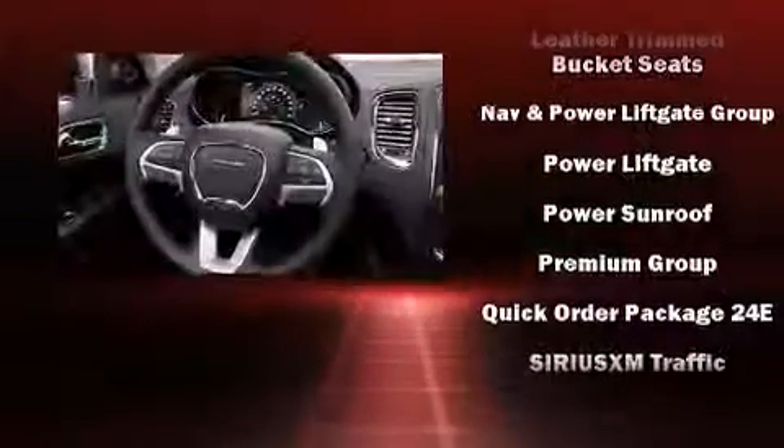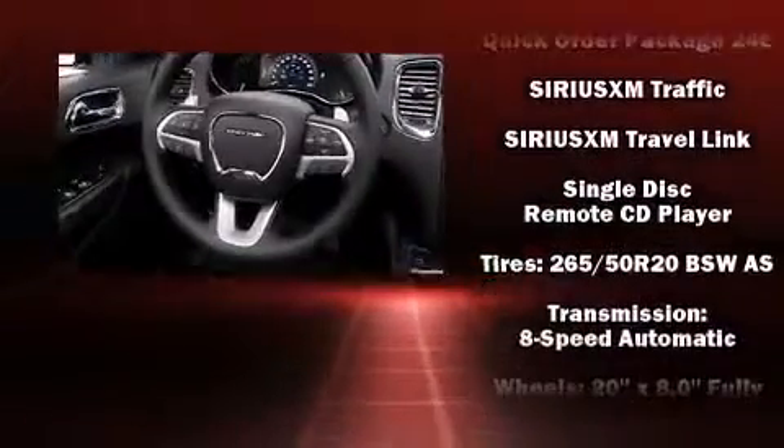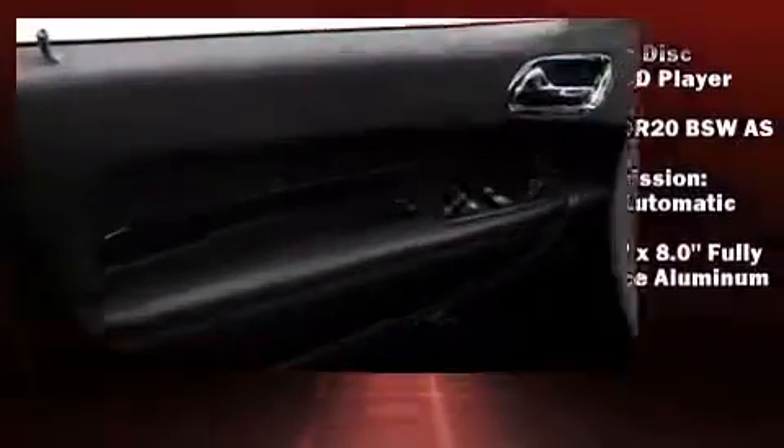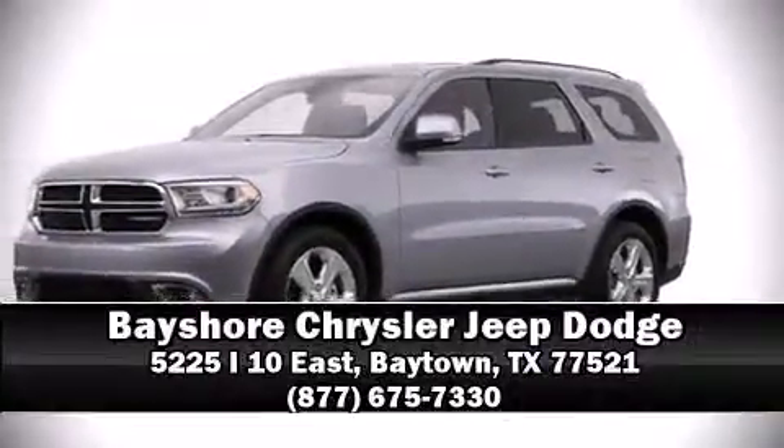Four-wheel disc brakes with ABS ensure safety and maximum capability, and are assured via self-leveling rear suspension which maintains optimal driving geometry. Stop by our dealership or give us a call for more information.